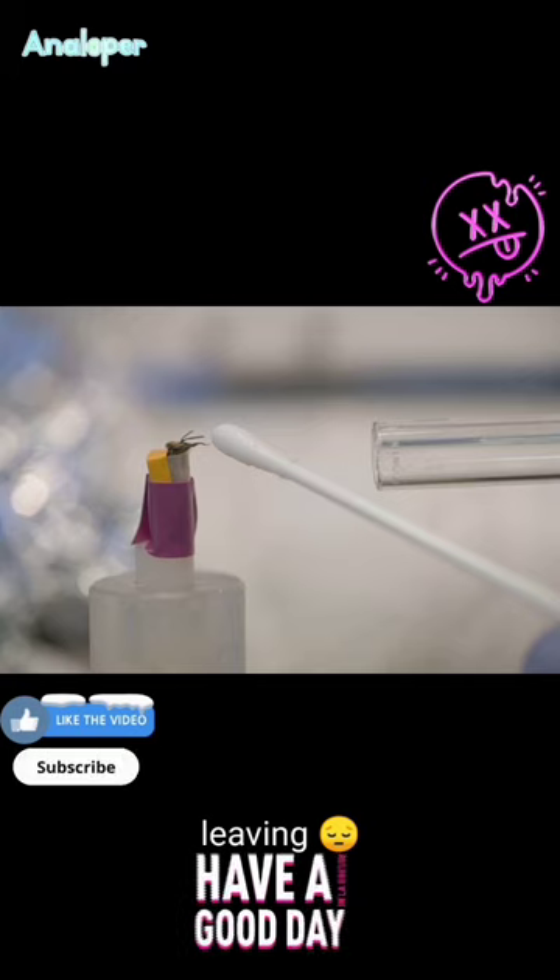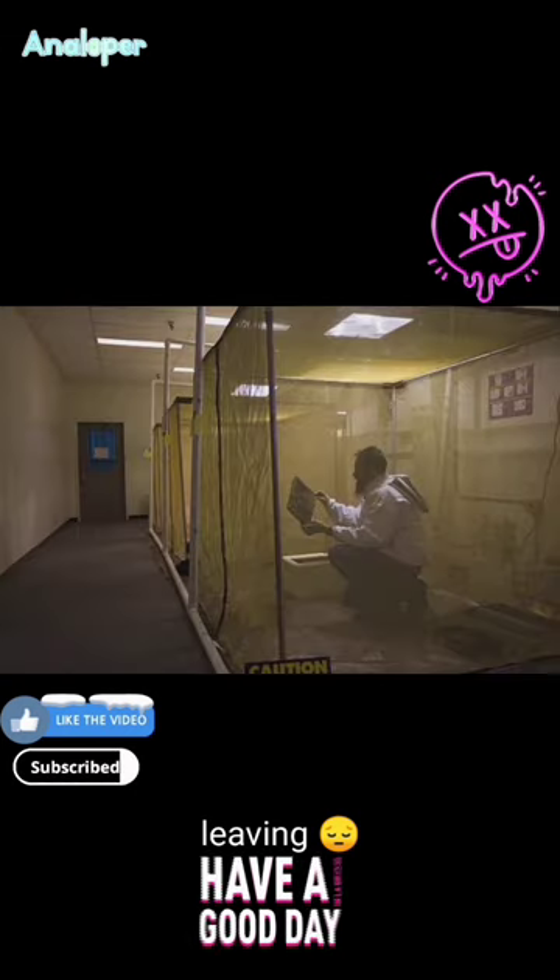Hope you like this — please subscribe to Oneloper. Hope you have a good day.